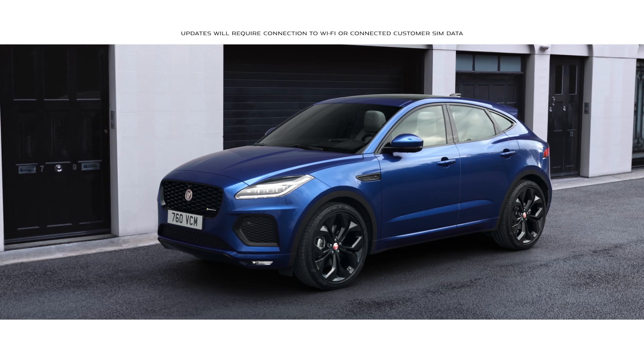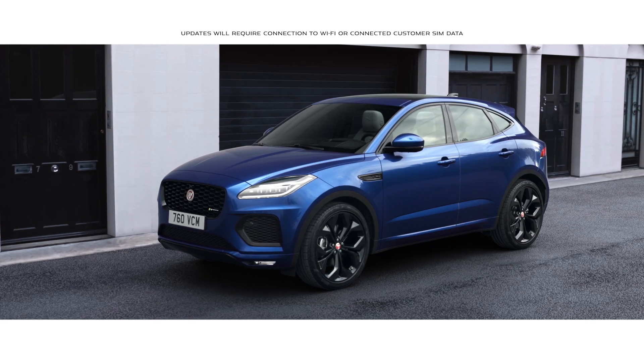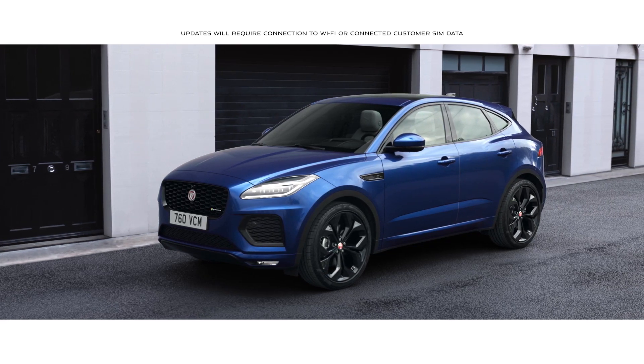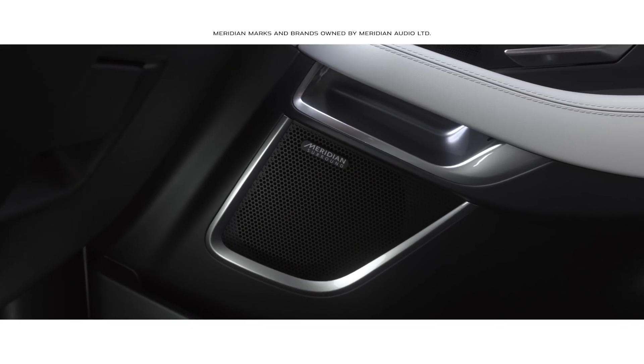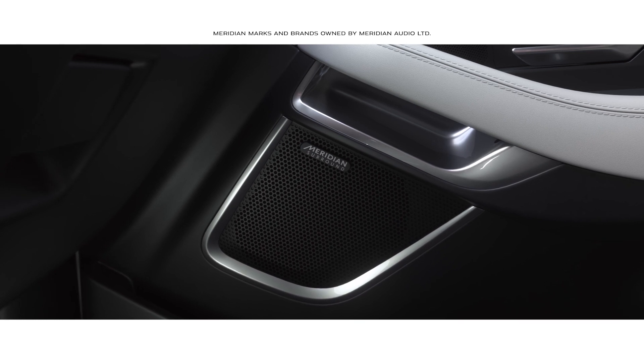With software over the air, updates are sent directly to the vehicle. The Concert Quality Meridian Surround Sound System ensures your journey is always a stimulating experience.